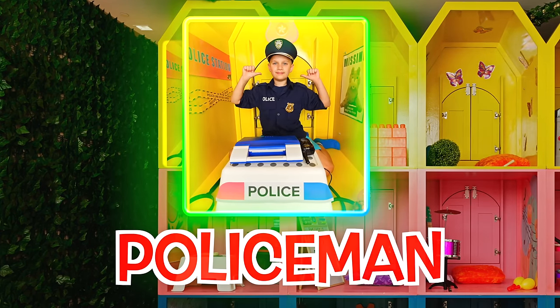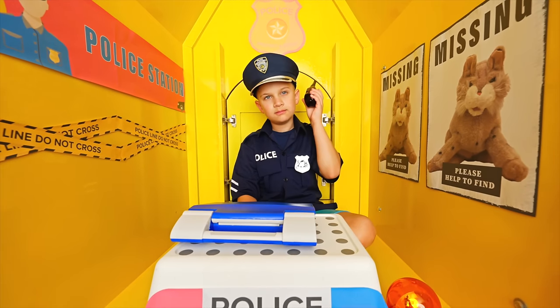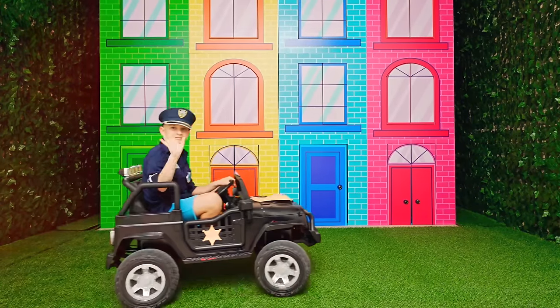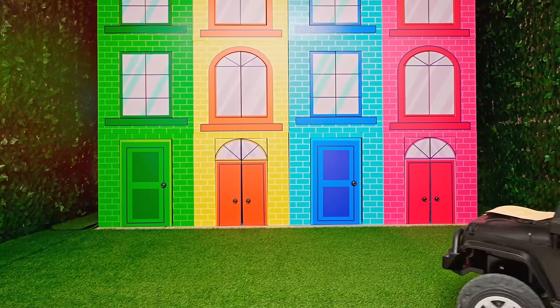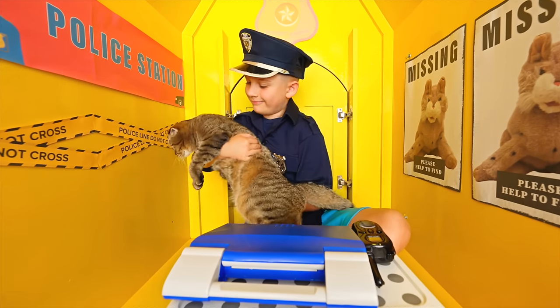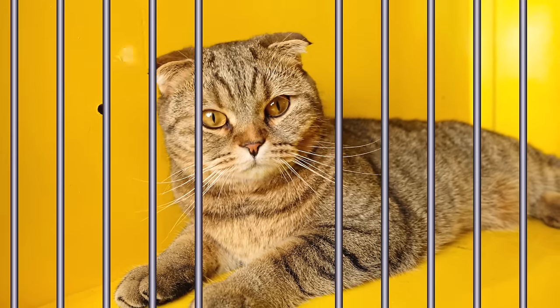Hello! Policeman! Help! Okay! I get it! I must catch the criminal! Aha! Come on! Well done!